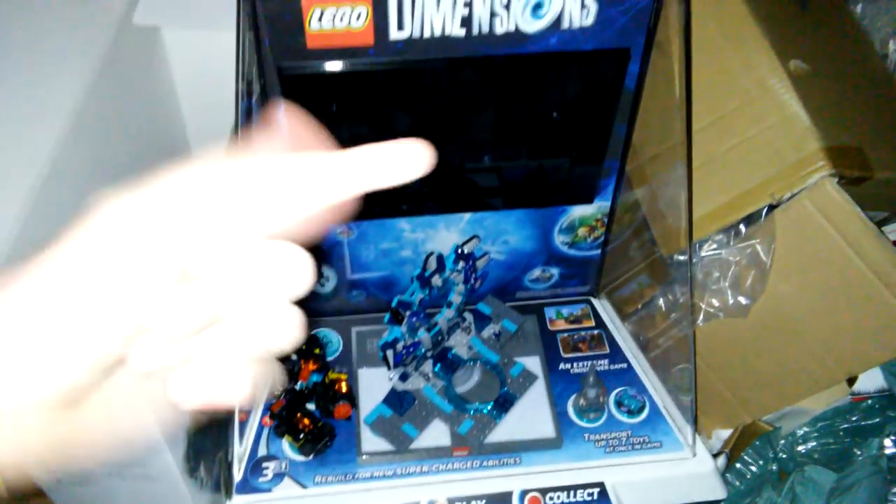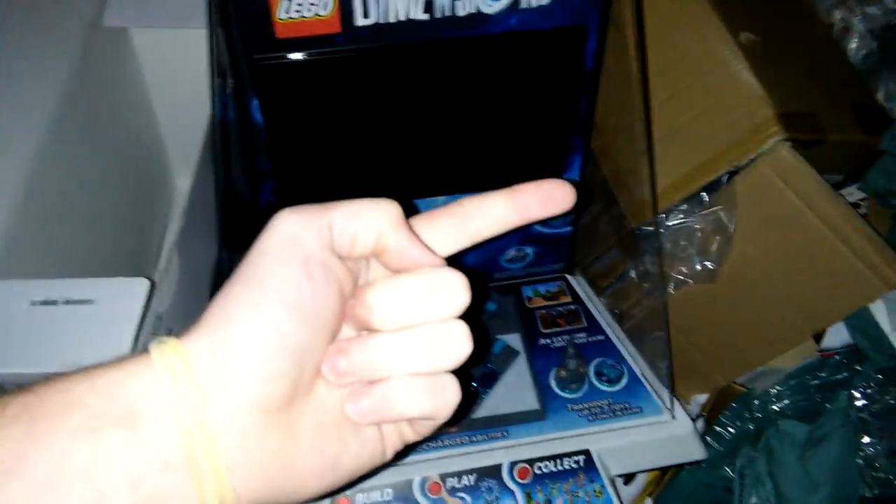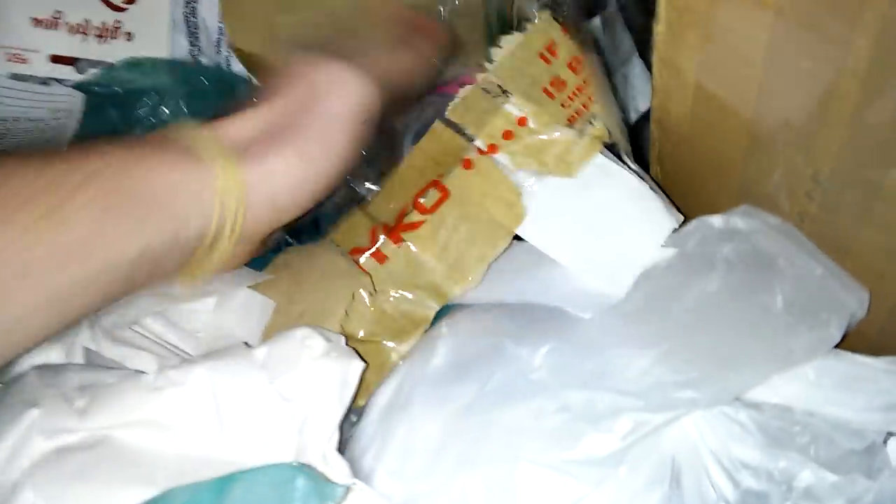Nothing in bag number two. I mean, if I find nothing in the last bag I'm okay with that because I have this. This was the coolest find in history besides the time I found beer when I first started dumpster diving - I'll leave a link in the description down below. It was legit beer and it was the most random thing ever. I gave it to my dad and he loved it.